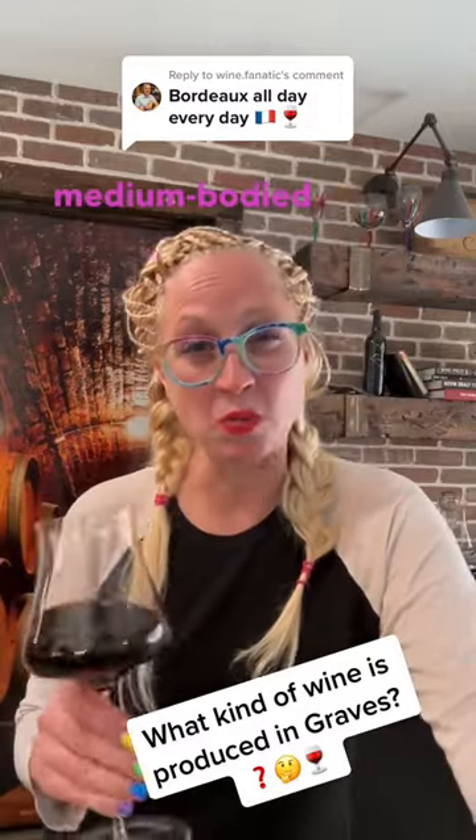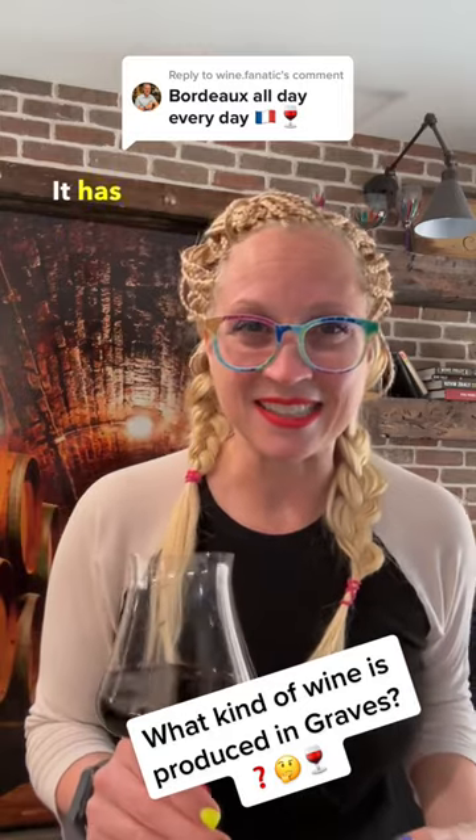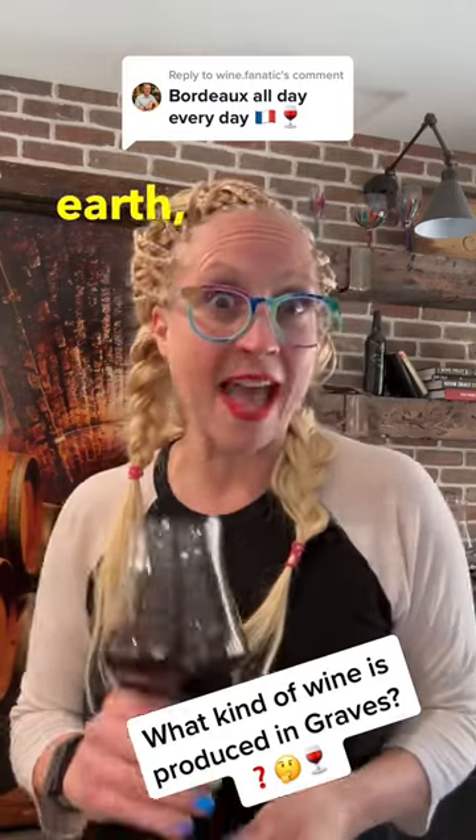I did my tasting of this, and this is a medium-bodied wine. It has moderate tannin and acidity. It has these plummy red and black fruits, leather, earth, and some spice.